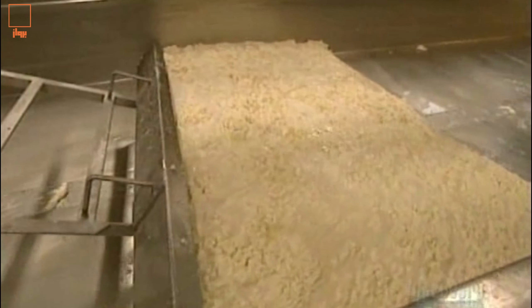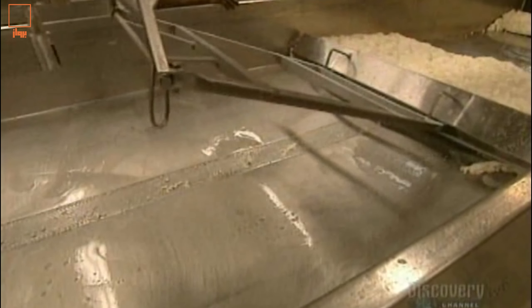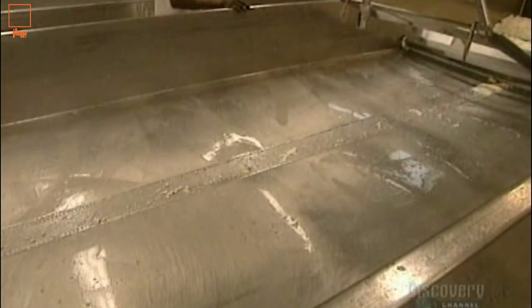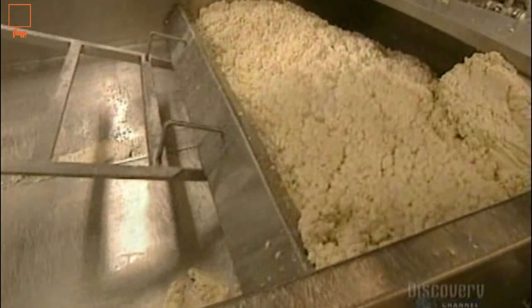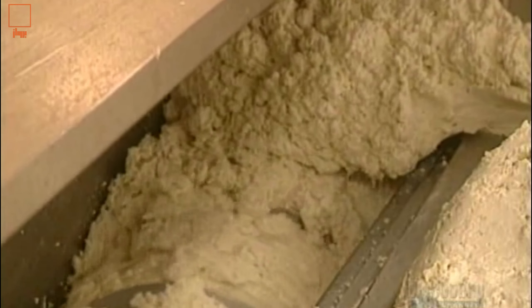This large automated blade then moves cheese particles toward the molder. In the molder, the cheese is cut up before being carried to the cooker, the final processing step.